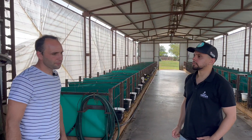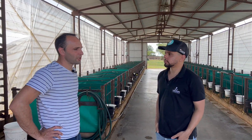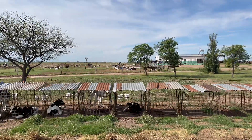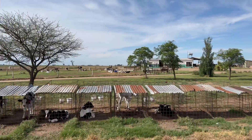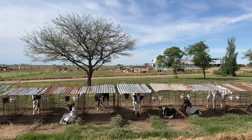This shed houses around 50 animals. Besides liquid feeding, the calves consume a highly digestible starter feed until the third week, after which they switch to regular starter feed.